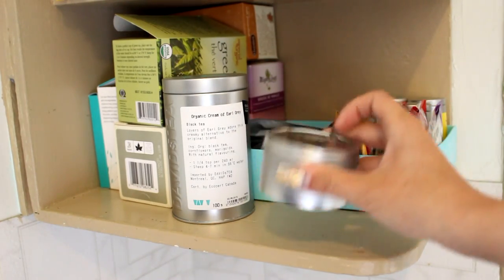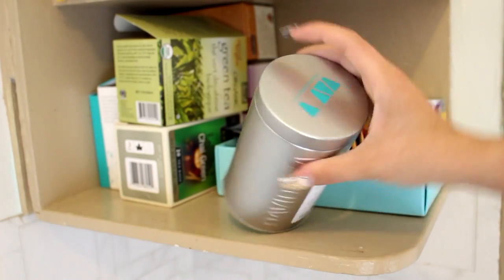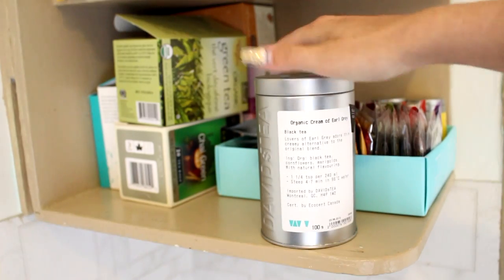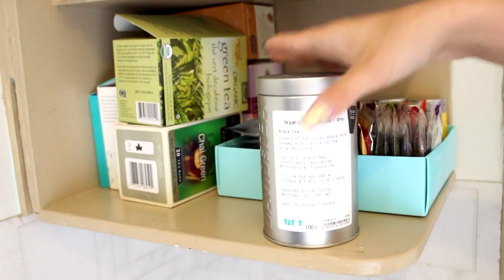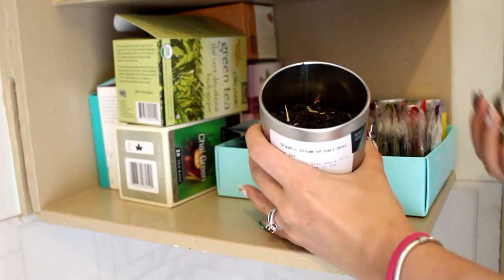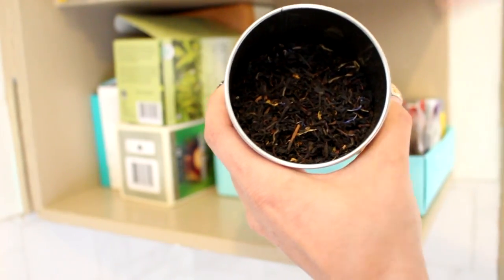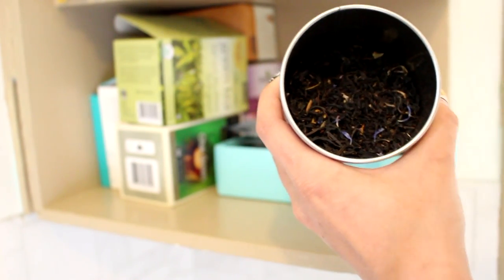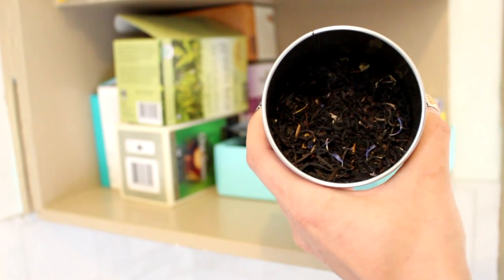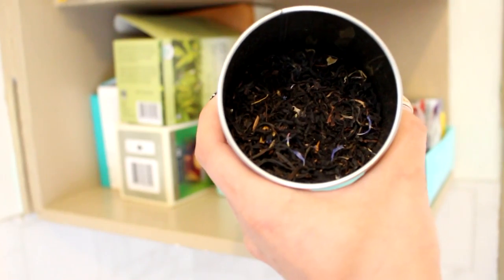Now we have a tin from David's Tea — this one is Organic Cream of Earl Grey, probably my second favorite tea. You can see how much I've used — there are these beautiful bright blue specks inside. I love classic earl grey flavors, and this one is creamy with a great aroma.